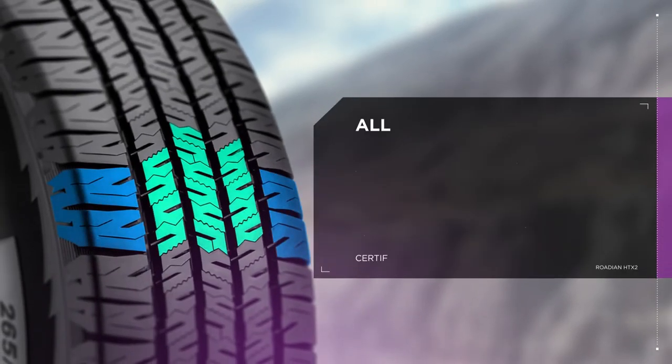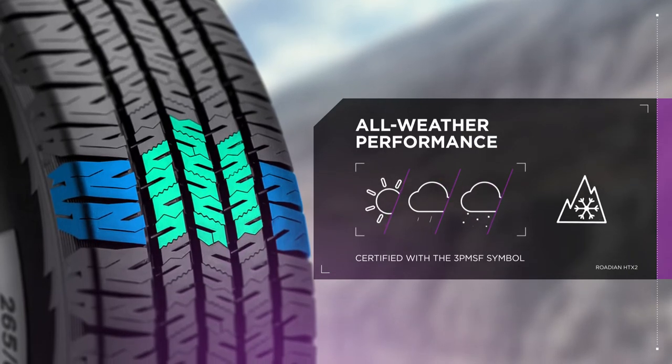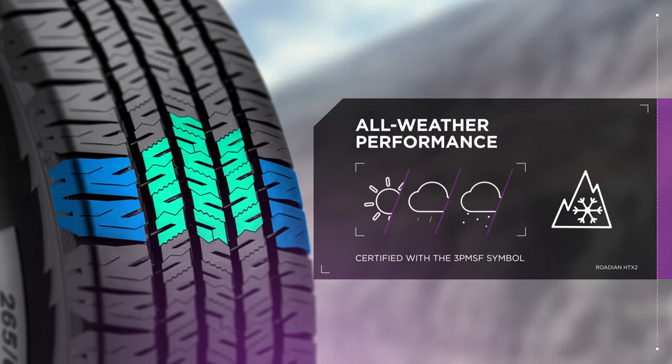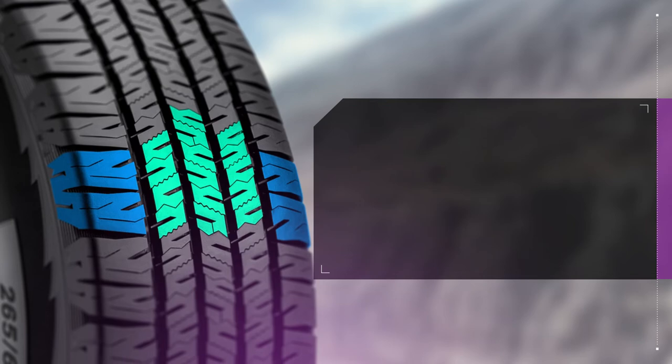Built to withstand heavy snow, ice and tough terrain, the Rodian HTX2 is certified with the 3-peak mountain snowflake symbol. It has been tested against severe snow conditions so you can travel confidently.